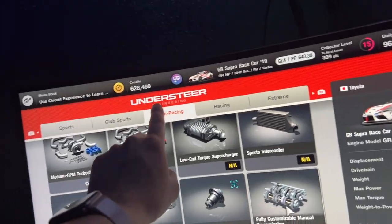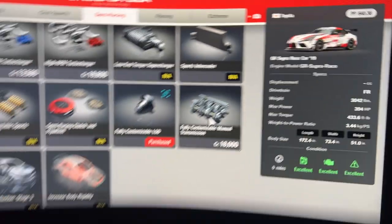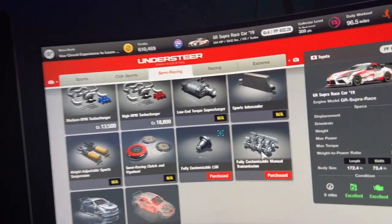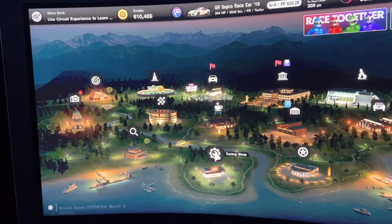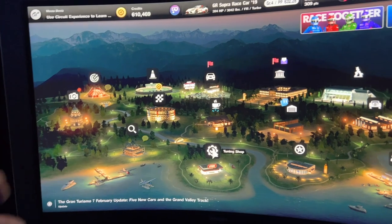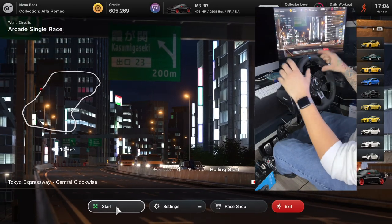I haven't purchased the fully customizable manual transmission for the Supra yet, so I'll go ahead and buy it now. It cost me 18,000 credits — not too expensive. Now when you're driving, the clutch will do its thing and work. We're gonna get into a race real quick. I'm gonna use a BMW because it's got more power, and we're gonna do a race with the transmission and everything working properly — a quick four-lap race.